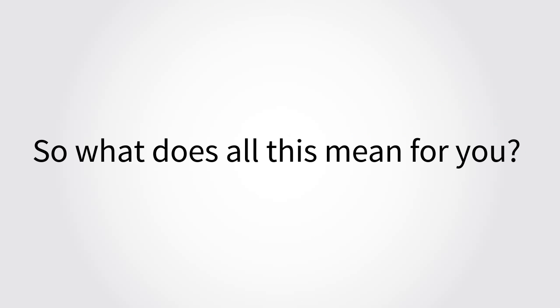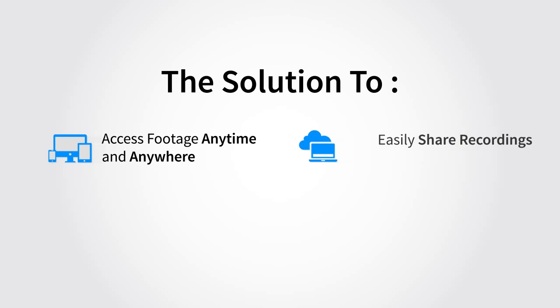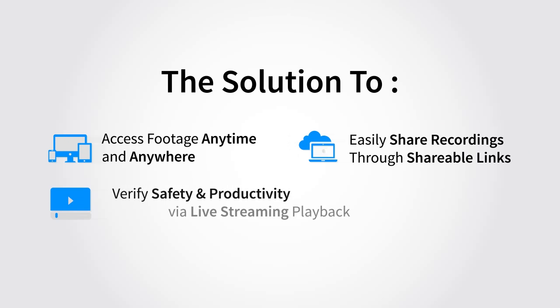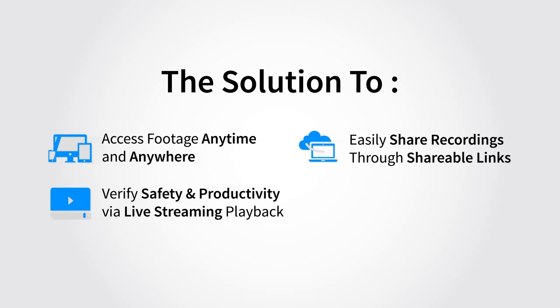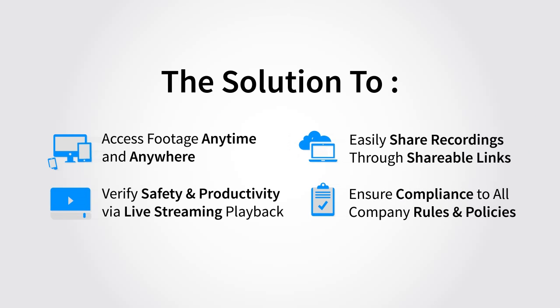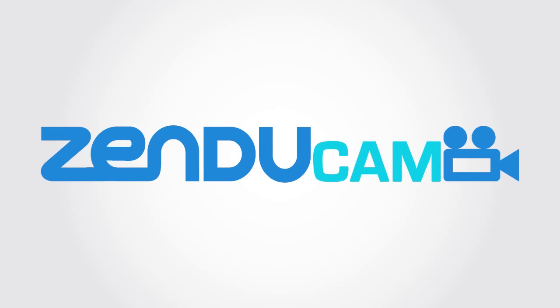So what does all this mean for you? Access footage anytime and from anywhere through mobile-friendly web access. Easily share event recordings through shareable links. Verify safety and productivity through live streaming playback. Ensure compliance to all company rules and policies through Geotab-triggered recordings. Reduce false claims and liability by combining analysis of historical footage and telematics data. Take the next step towards truly revolutionary fleet management technology. Get started today!